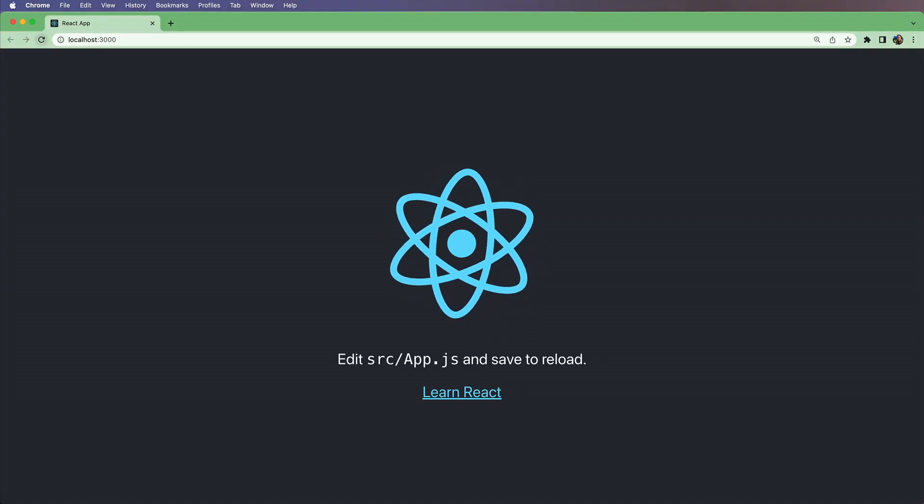Here at Treehouse, we have courses to get you from beginner to job ready. We strive to keep our courses up to date. I just finished updating our React Components course to use React version 18.